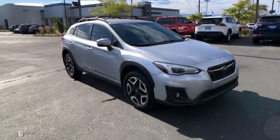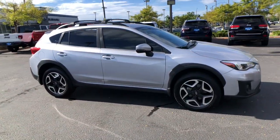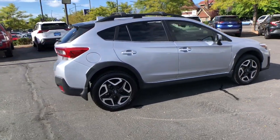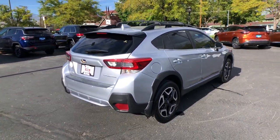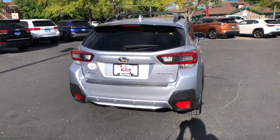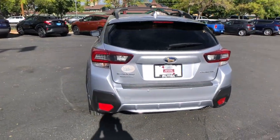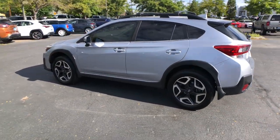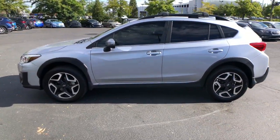Look no further than the 2020 Subaru Crosstrek. This vehicle is an outstanding buy with fewer than 40,000 miles on the odometer. This ruggedly styled Crosstrek delivers peace of mind wherever the road may lead. From its all-weather capability to its high marks for safety, this compact crossover inspires confidence.